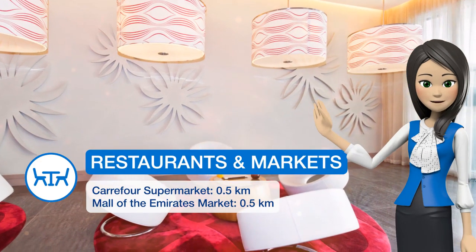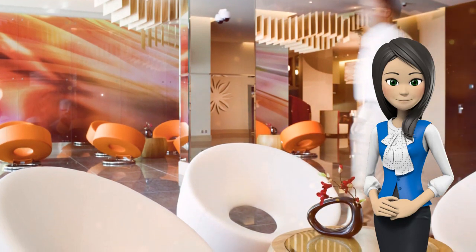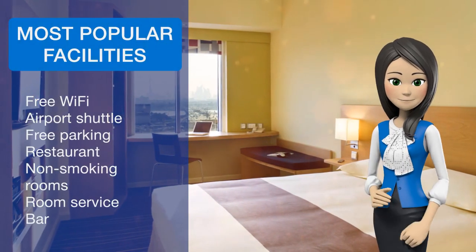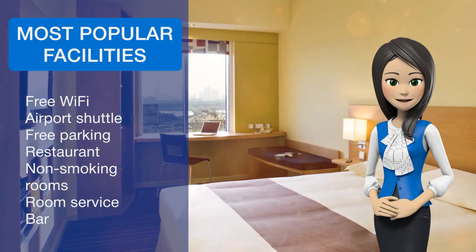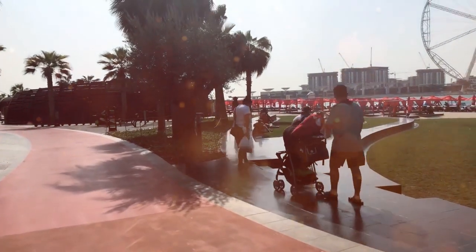The Ibis Mall of the Emirates is a 5-minute walk from the Mall of the Emirates metro station and a 10-minute ride from Dubai International Airport. Free private parking is available on-site. Al Barsha is a great choice for travelers interested in shopping, clothes shopping, and entertainment.